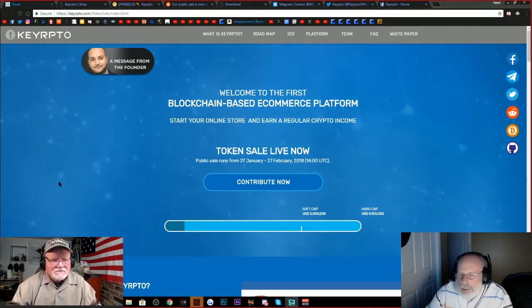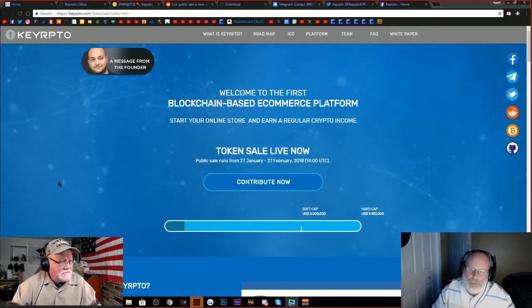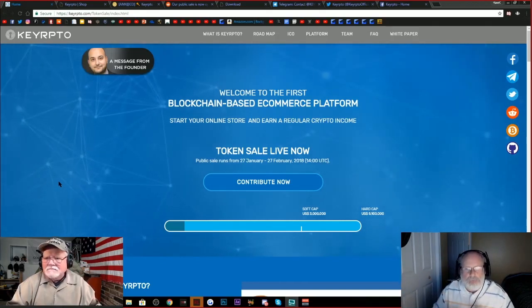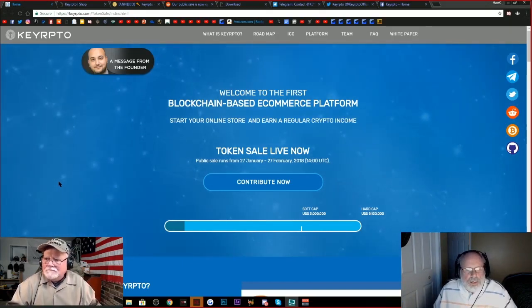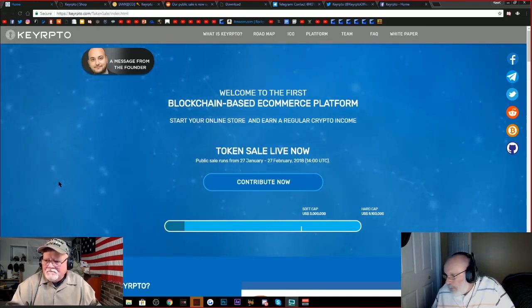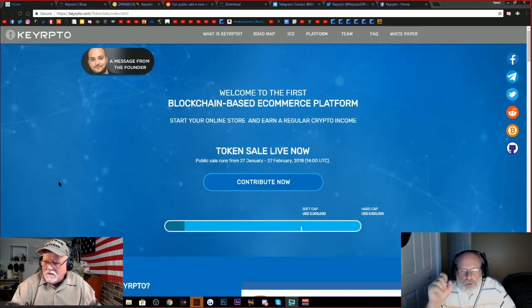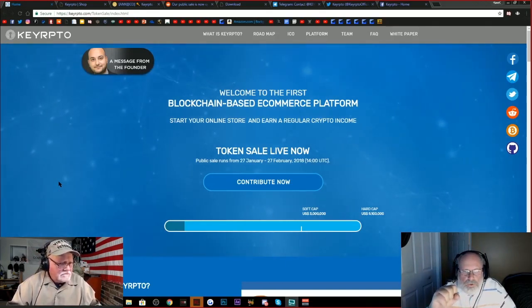This is a blockchain-based e-commerce platform, which means it's going to be a blockchain website with individual stores that people can set up to sell their goods for cryptocurrency. They have an ICO sale starting today, January 27th, going till February 27th — so it's about a month. I think it's one penny per each KYT token.